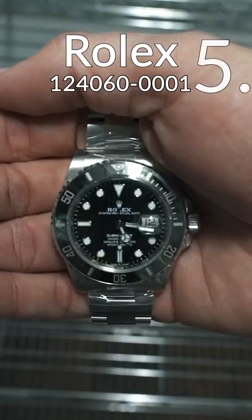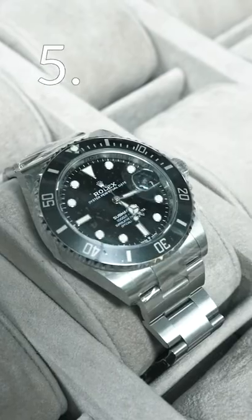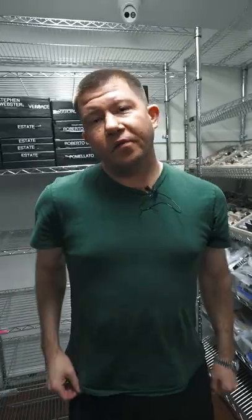And the last watch is the classic Rolex Submariner. You can't go wrong with this piece — it's just a versatile, everyday kind of piece. So that's my top five watches, and thank you guys for watching.